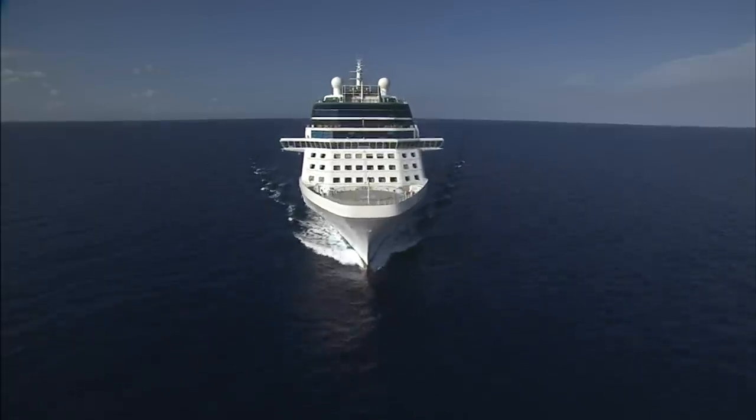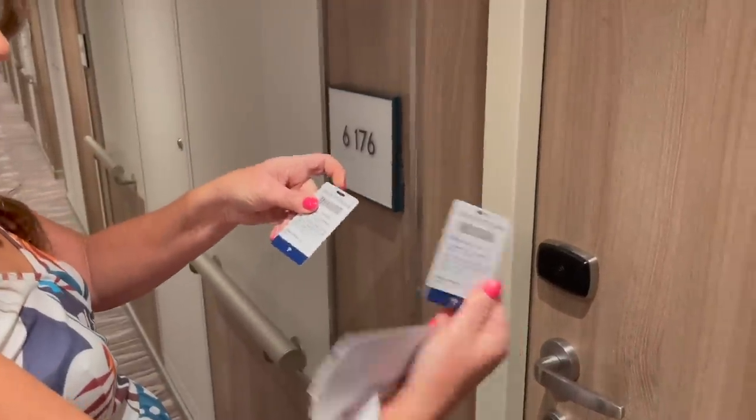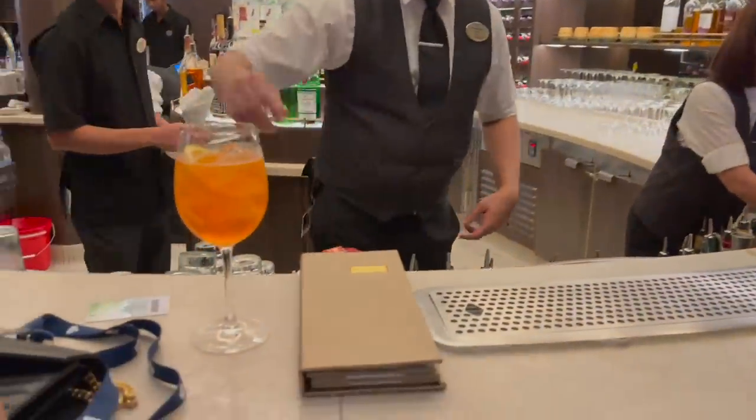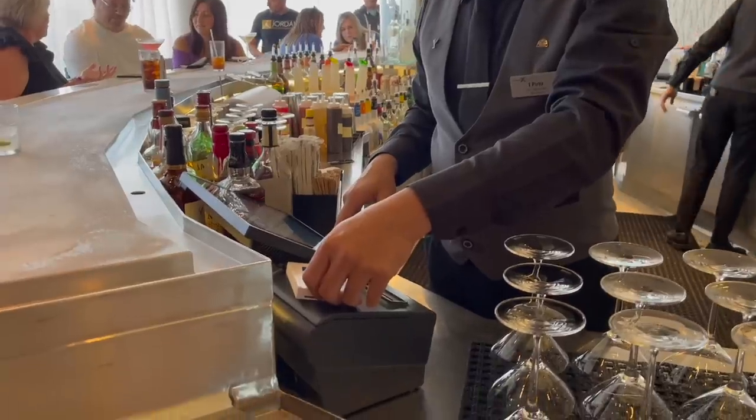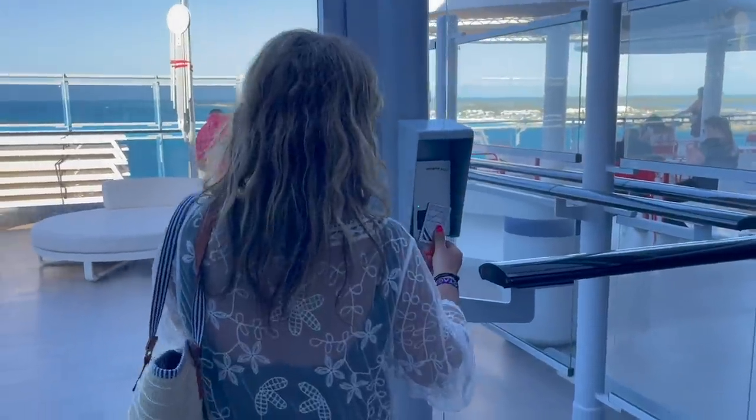If there's one accessory that I would regret not bringing on a cruise, it is this one. After all, we use our cruise card several times a day. Even if you don't want to use a cruise lanyard, I have some alternatives for you so that you never misplace your cruise card.